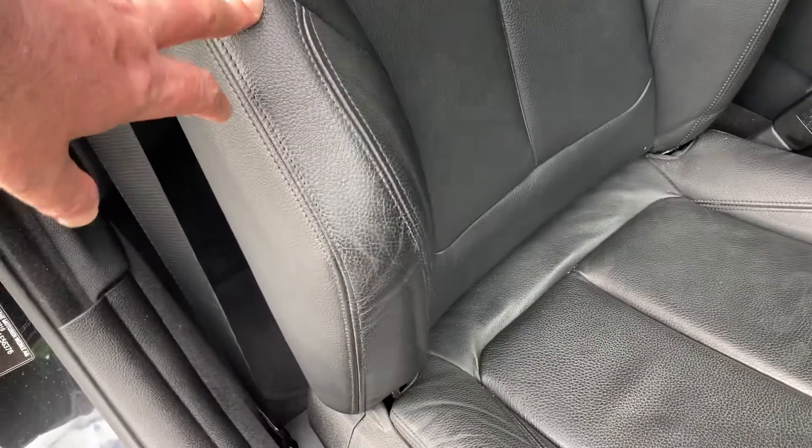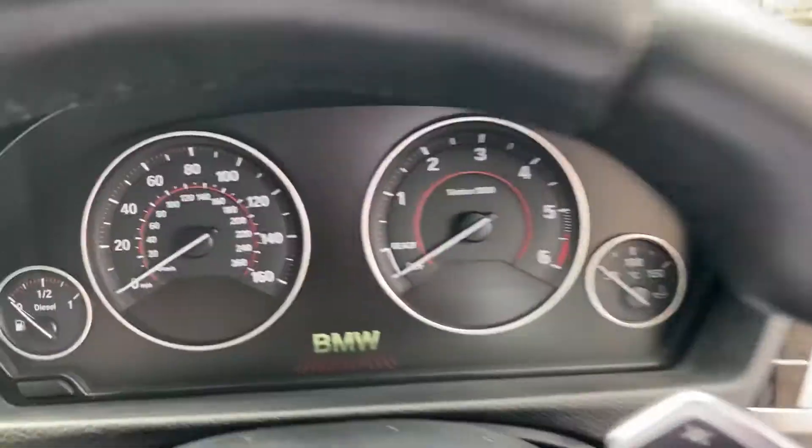Being an M Sport you get the sport seats, so you get the bigger side bolsters and also the adjustable under-thigh support as well. I'll just jump inside the car.